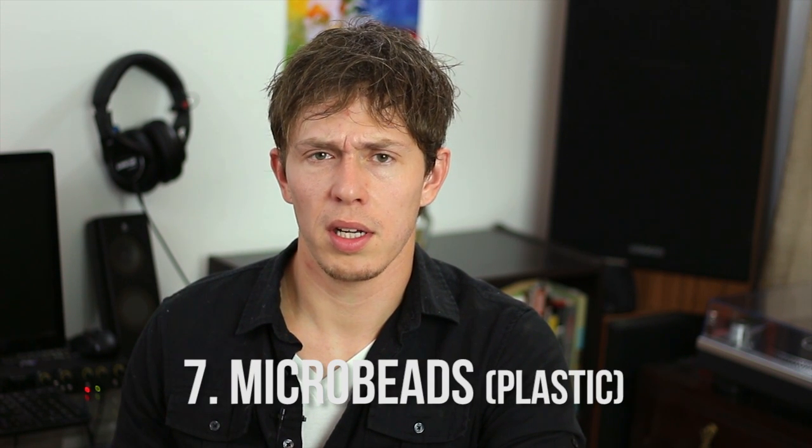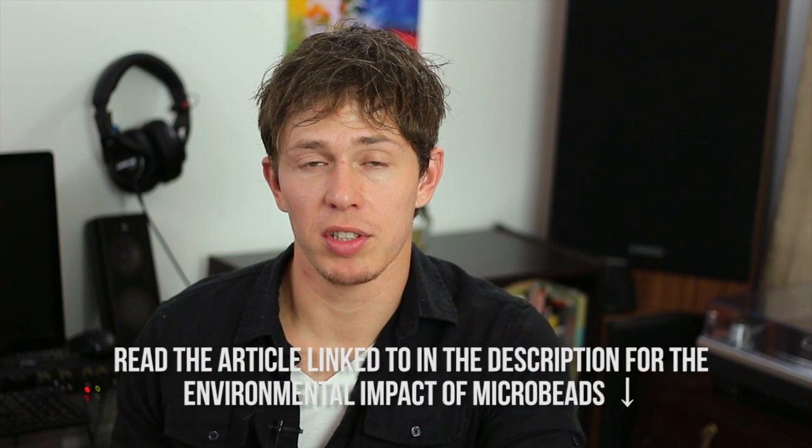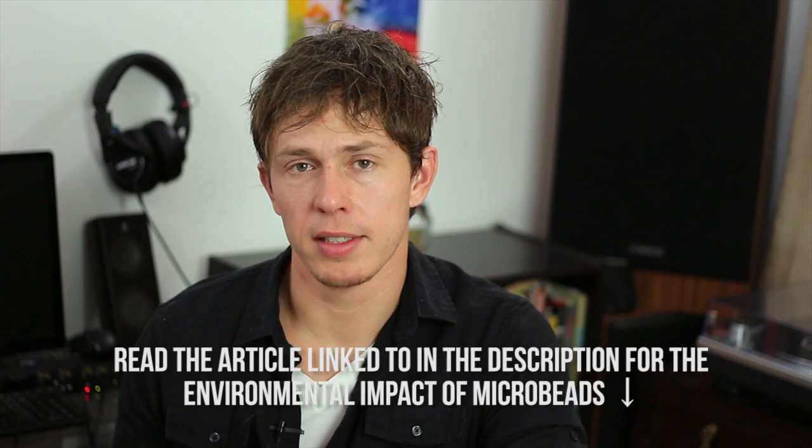Microbeads — typically silica — are used to clean teeth abrasively, breaking off biofilm, plaque, and other buildup. That sounds useful, but the problem is they stick to your gums and allow bacteria to form. There's also an environmental impact: these tiny microbeads go down the drain and get flushed into the environment, which has a negative ecological impact.